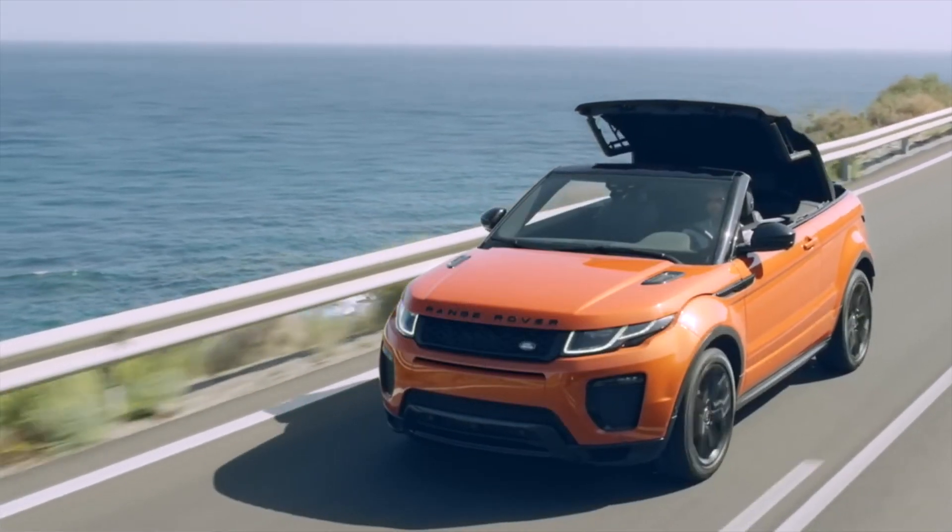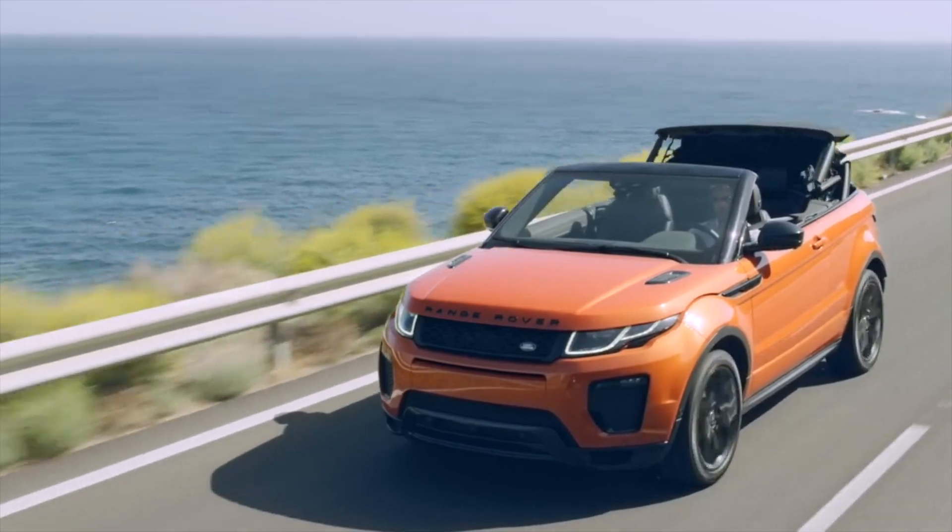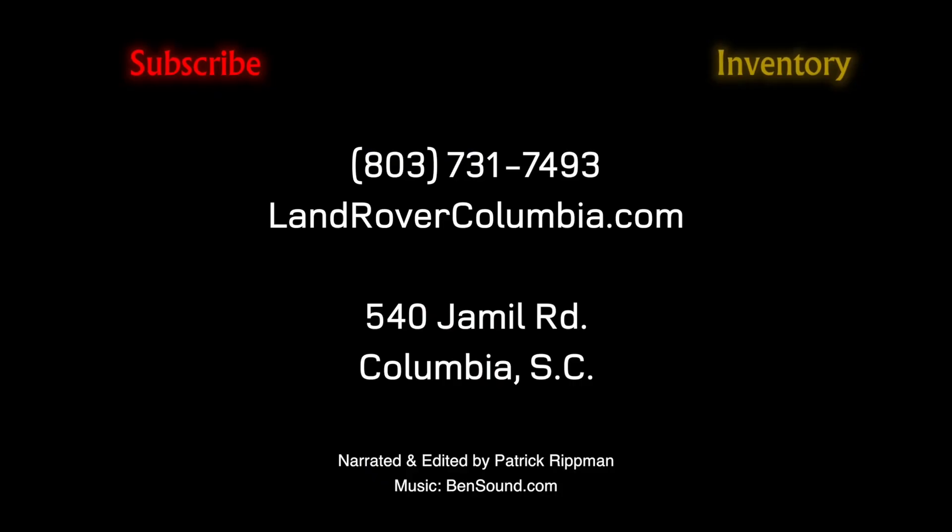Thanks for taking a look at the 2017 Range Rover Evoque Convertible down here at Land Rover Columbia. To see this vehicle and more, click Inventory. And to see more walkarounds of new vehicles each week, click Subscribe.